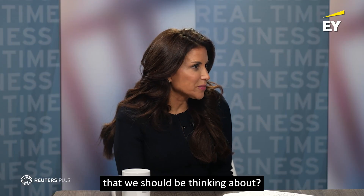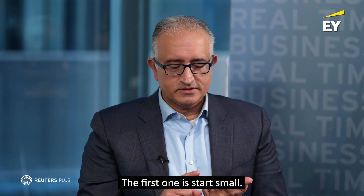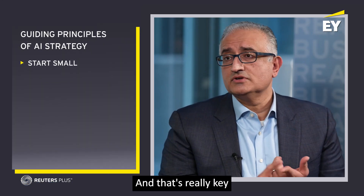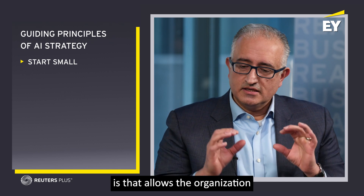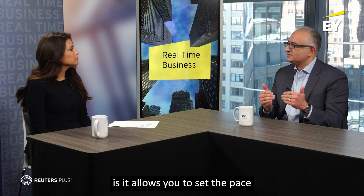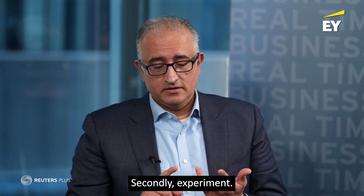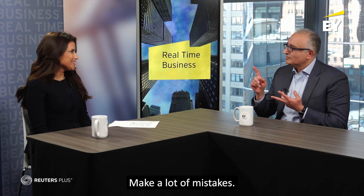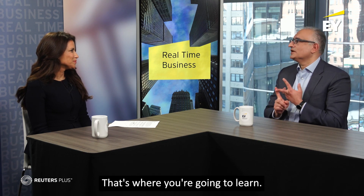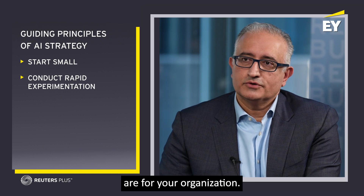There are three guiding principles that consistently emerge. The first one is start small. That's really key because it allows the organization to demonstrate value quickly to the enterprise, and it lets you set the pace and place at which your organization wants to adopt this. Secondly, experiment — do rapid experimentation. Make a lot of mistakes. That's where you're going to learn, and that's going to help you shape where the pockets of value are for your organization.